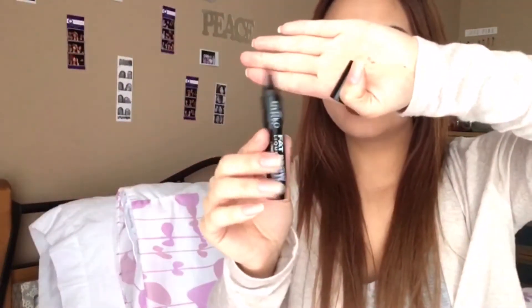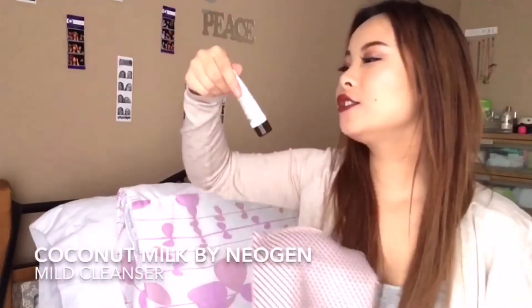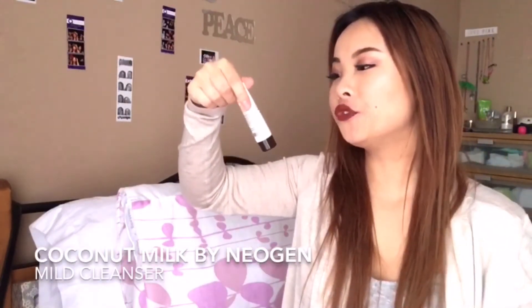Next we have a Fat Brow liquid liner in the shade light to medium. I've never tried this before — it is a felt-tip brow liner, and that tip is really huge. I've never tried any kind of liquid brow product before, so this is kind of interesting to try out, but I definitely wouldn't go for this as my first pick.